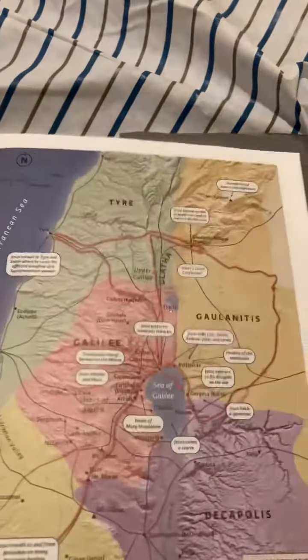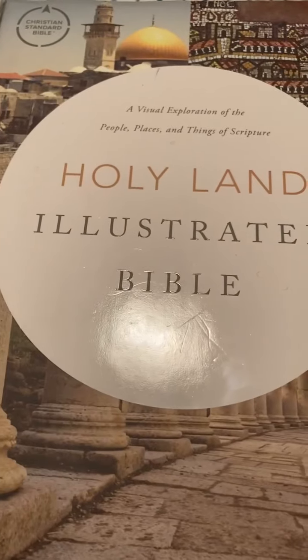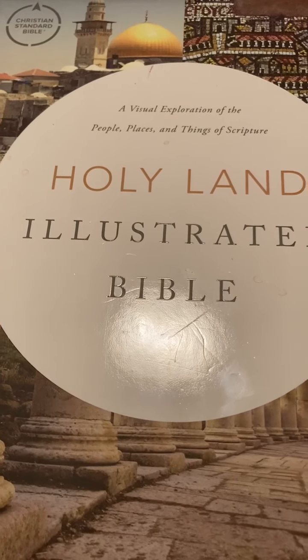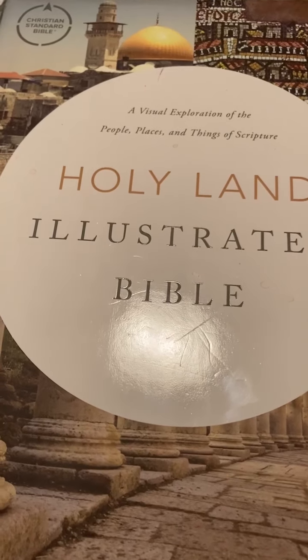This Bible is just a neat Bible. It's a newer Bible that Holman came out with, and it is an illustrated Bible. Thanks again - this is the Church of Christ channel. Please subscribe and have a good day.